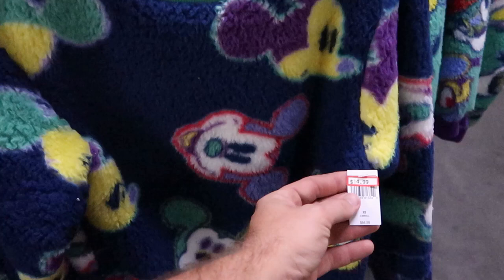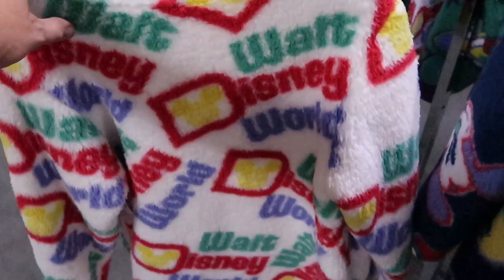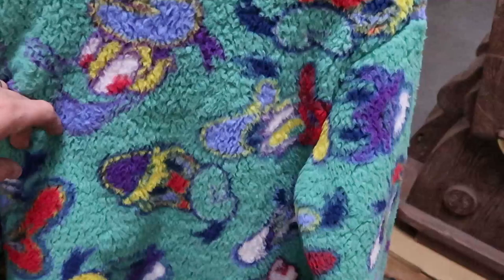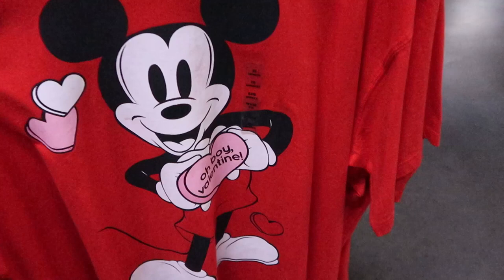My favorite Sherpa sweater is the one with Walt Disney World literally all over it. I think there's another one featuring Donald Duck. They also still have some Halloween items — shirts at $14.99, originally $37, saying Oh Boy Valentine with Mickey Mouse.